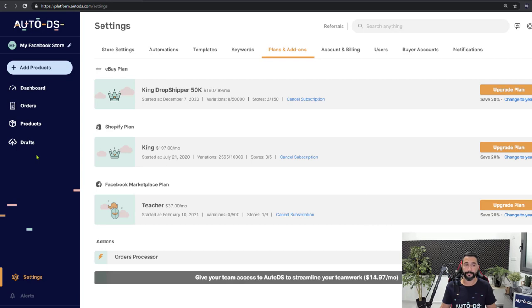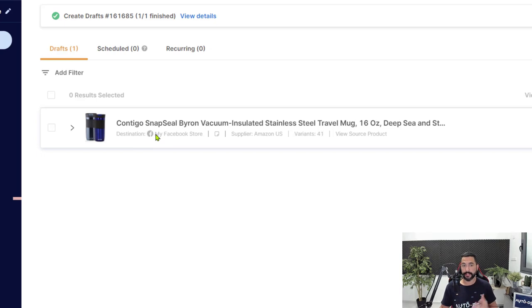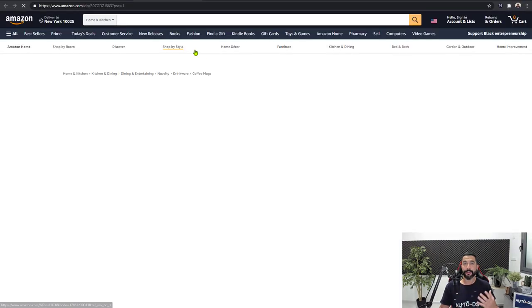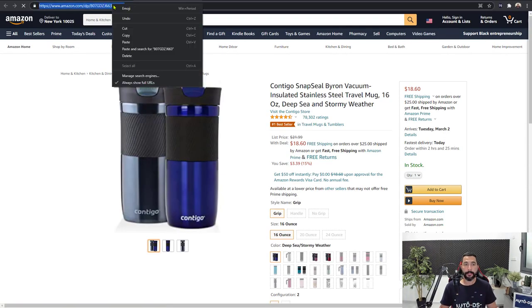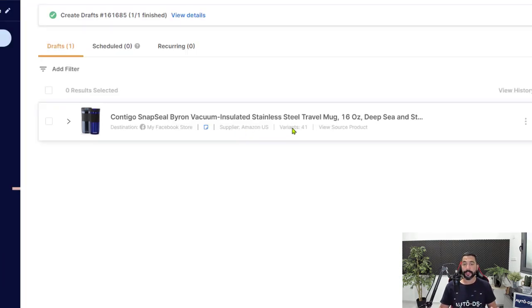The item is now being added to the draft section. On the left side, click on Drafts. Here we have the product on our drafts page. The destination is My Facebook Store, so we know it's connected. Now we want to add an internal product note — and here's why: add a note for every product you're adding from Facebook. What we want in the note is the URL of the product from the source site. Click View Source Product, copy the URL, paste it into the product note, and save it.